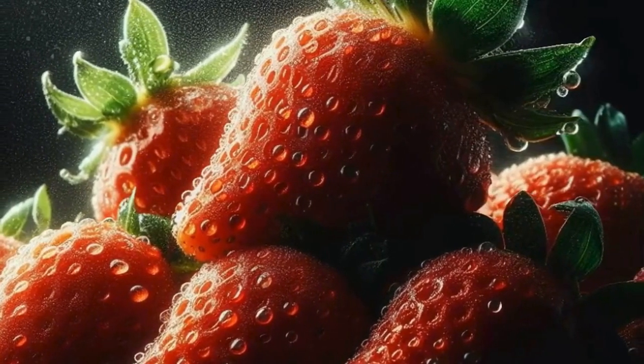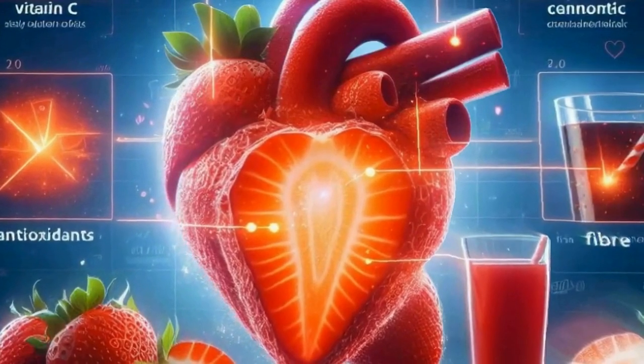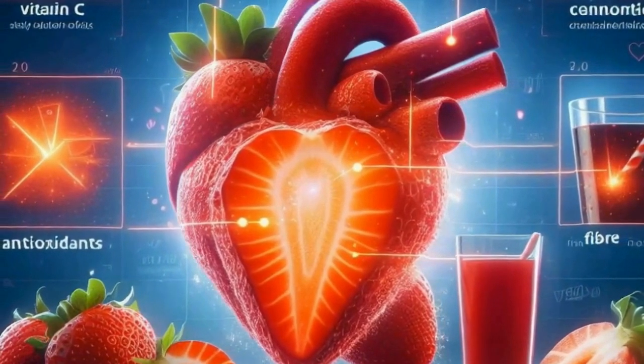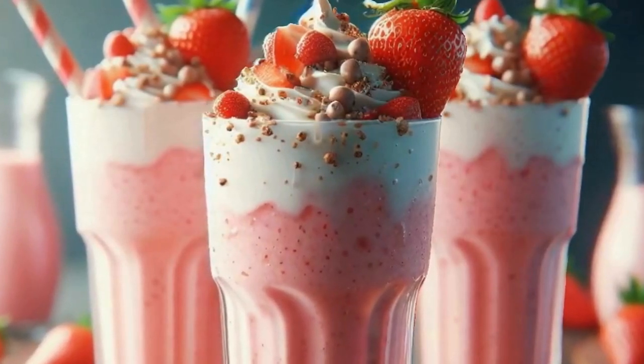Regular watering is crucial, especially during dry spells, to ensure healthy growth and fruit production. And don't forget to fertilize your plants according to their needs, as strawberries are heavy feeders. With proper care and attention, you'll soon be enjoying your own homegrown strawberries straight from the garden.